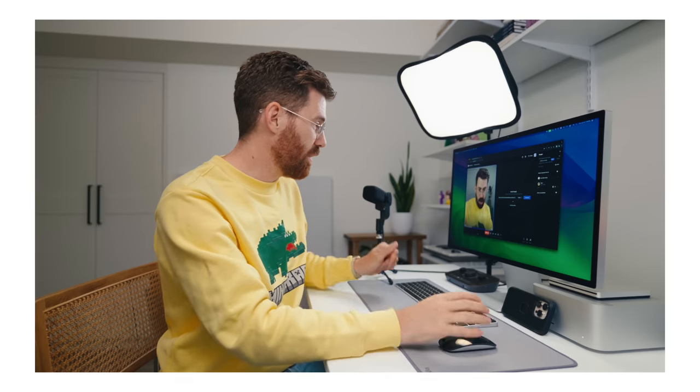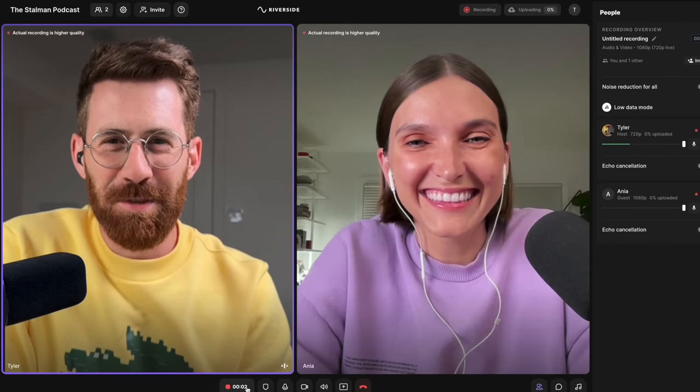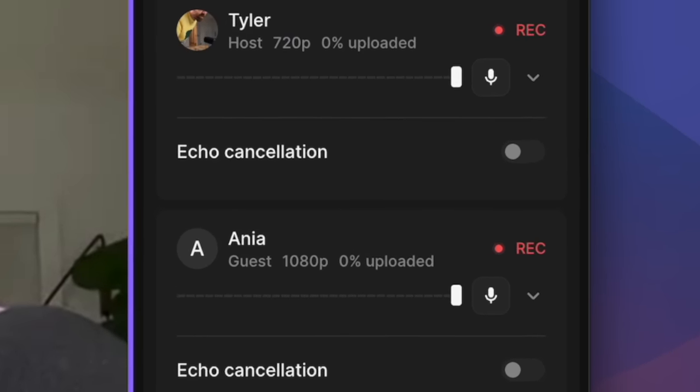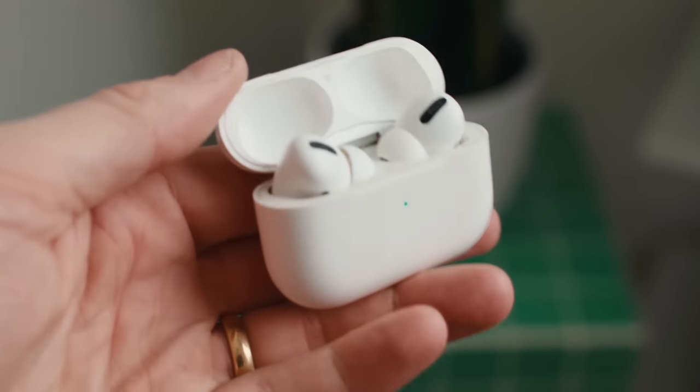All these mics are fine for recording yourself, but what if you have an interview and that person's not in the room? The sponsor of this video is a perfect solution: Riverside.fm. I've done tutorial videos showing exactly how you can connect to anyone around the world and have perfect quality audio or video conversation without any lag or hiccups, even if your internet signal isn't that strong. It records locally on your computer or phone, then sends that up to the cloud, and by the end you have a full quality uncompressed video and audio file to edit later.